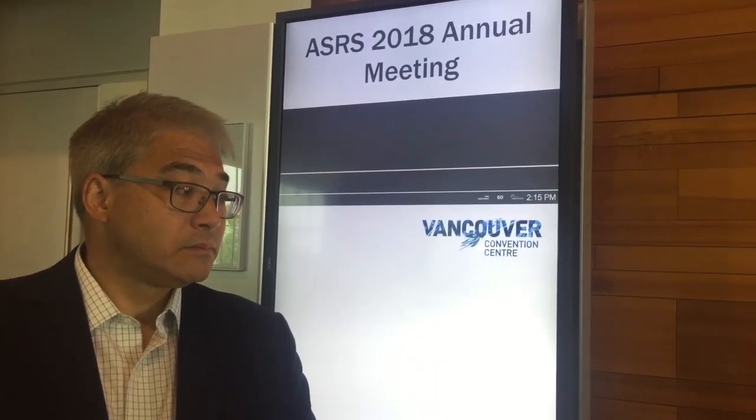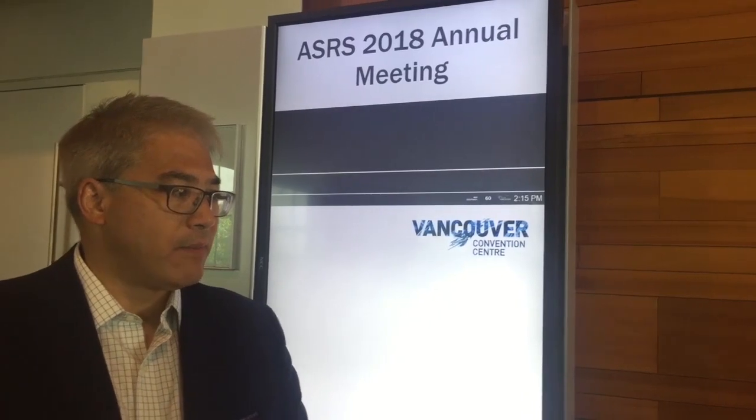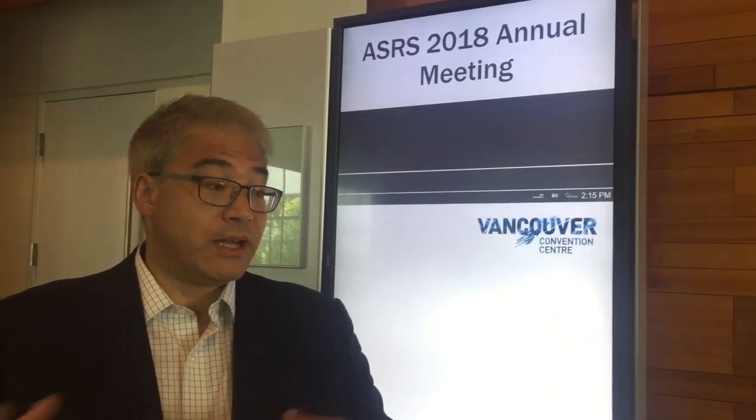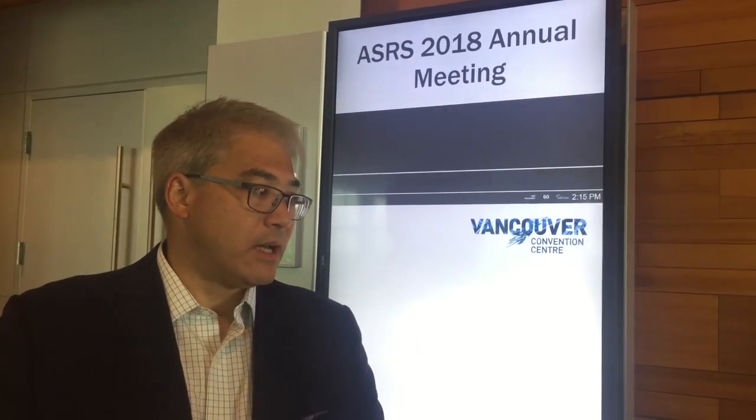What is the take-home message for surgeons? There are so many pathways that we're attacking in diabetic macular edema in the future. Right now, our only treatment is anti-VEGF. Steroids help with inflammation, but they have side effects. So this hopefully will be another arrow in our quiver to be able to treat our patients with diabetic macular edema.